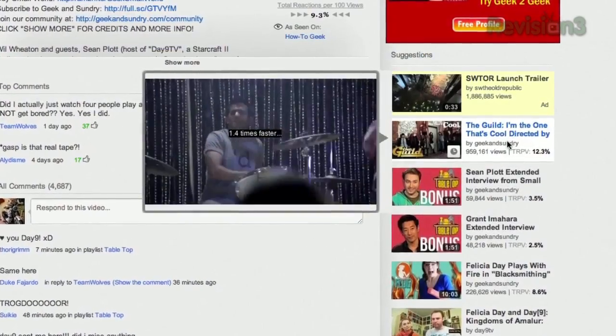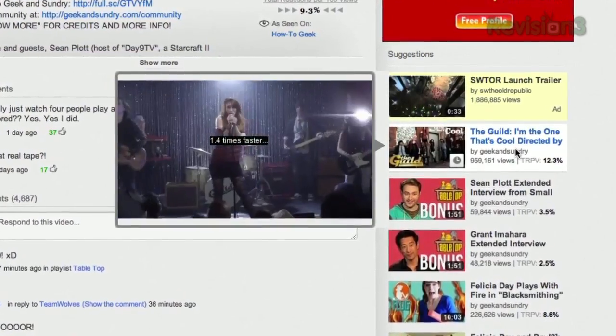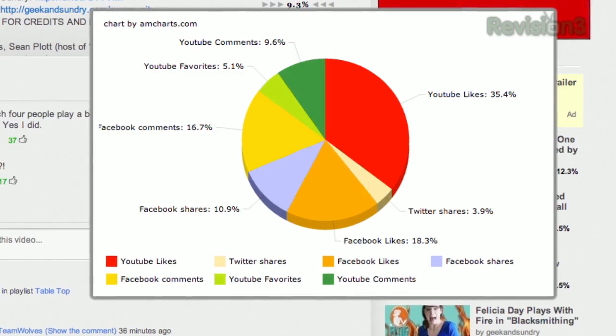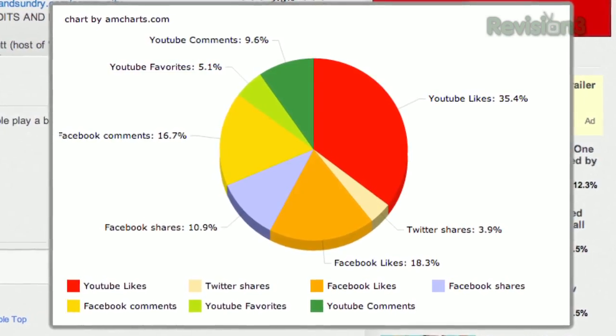Once installed, you can hover over one of the suggested videos, and it'll pop up a preview window with the video playing at 1.4 times the normal speed. Each video will also display the total positive reactions per 100 views. And hovering over that number will display a graph showing how many of those reactions are Twitter shares, Facebook likes, YouTube favorites, etc.